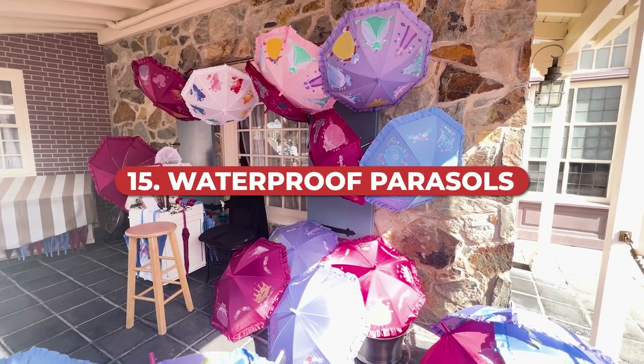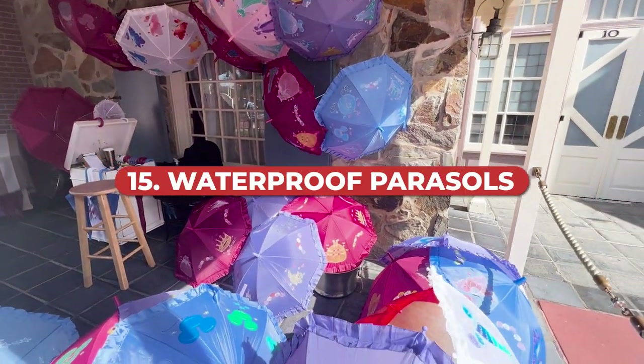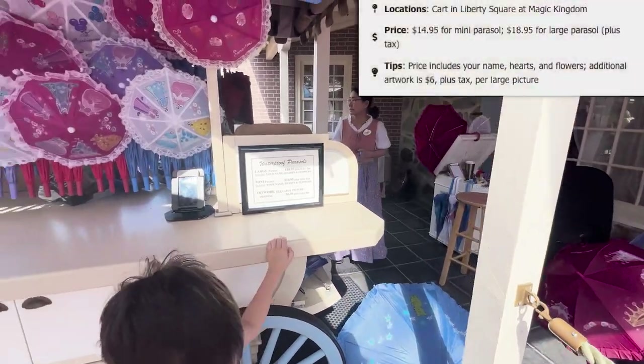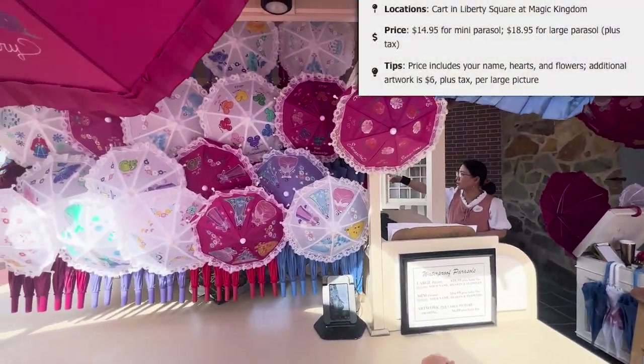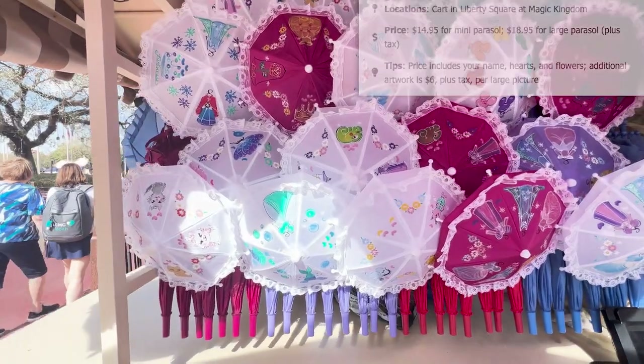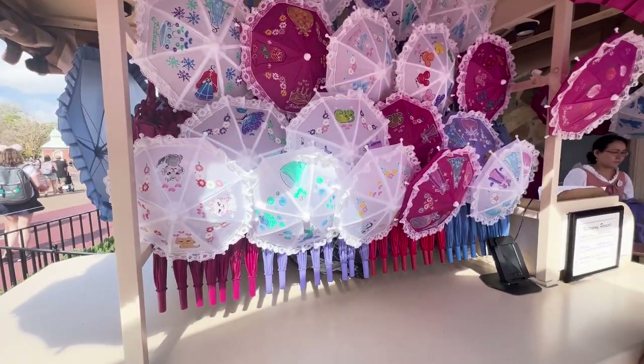How about personalized waterproof parasols? You can find these at a cart in Liberty Square in Magic Kingdom. It's $14.95 for a mini parasol and $18.95 for a large parasol plus tax. The price includes your name, hearts, and flowers, and additional artwork can be added for an extra fee. During certain times of year you may even spot seasonal designs available for the parasols.